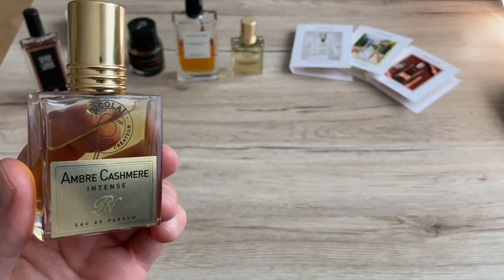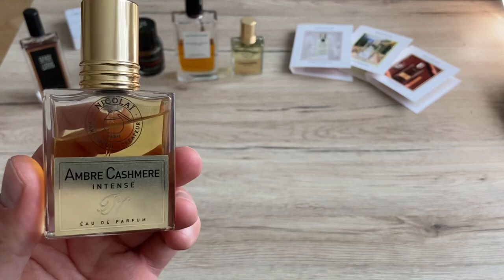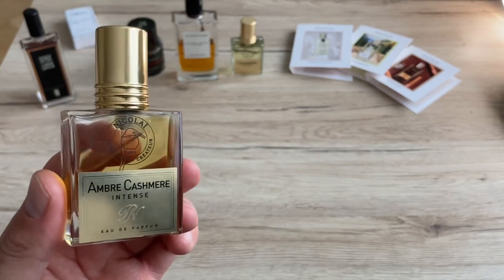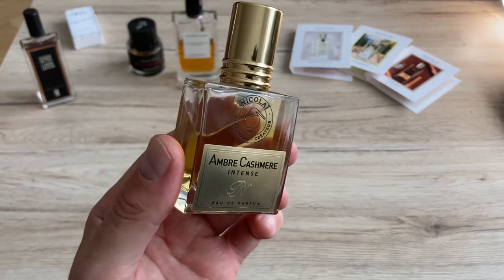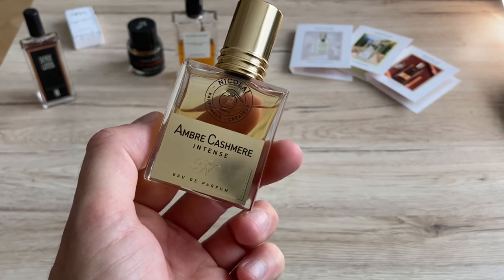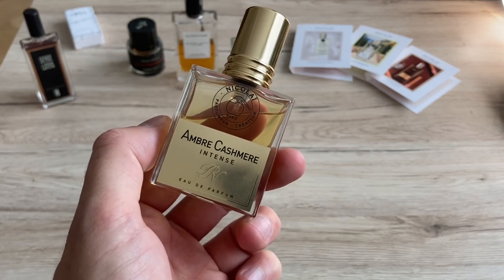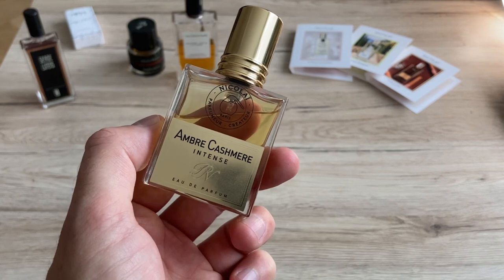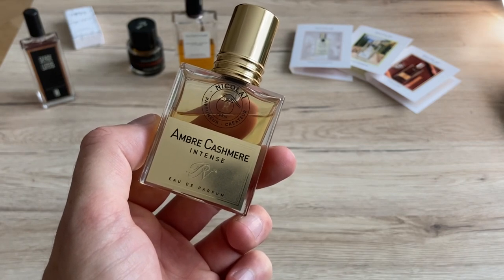I haven't smelled anything like it before. Even among amber perfumes, I haven't smelled a single one that is similar to this one. So Amber Kashmir — it's something really unique. To me it means a professional standard, a 10 out of 10 perfume that quickly became my number one, along with ND Tower perfumes in perfumery.